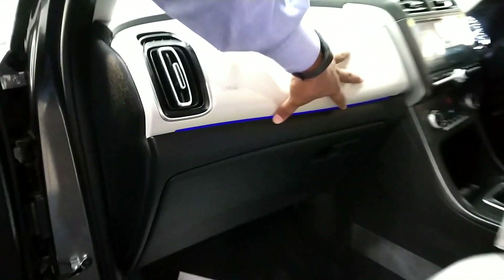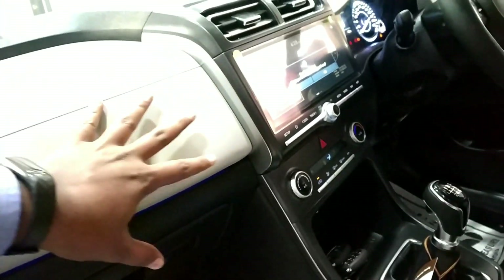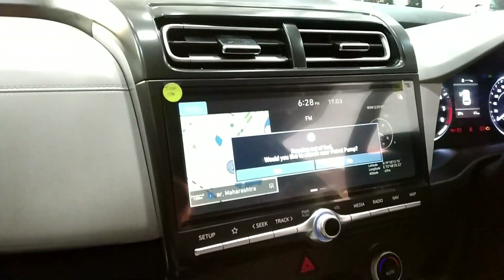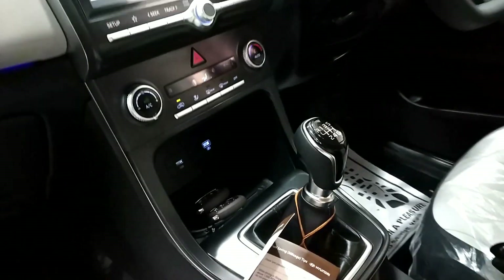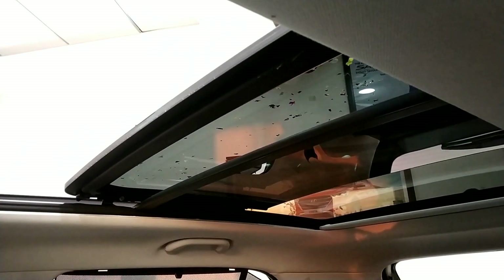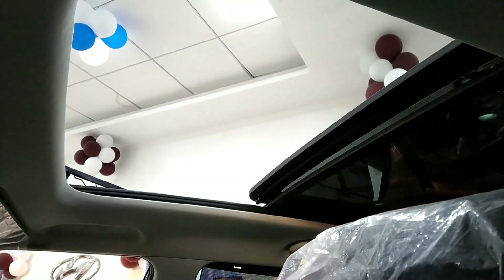There is ambient lighting, a touchscreen display with Blue Link functions, auto AC, and a panoramic sunroof.